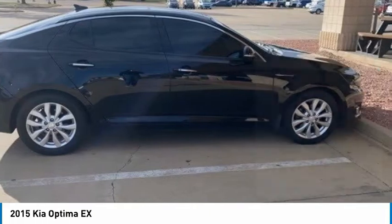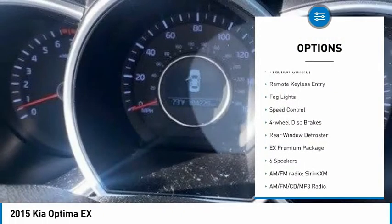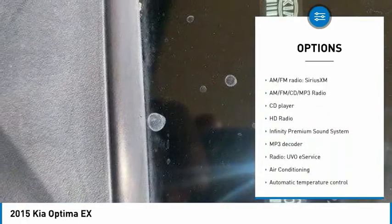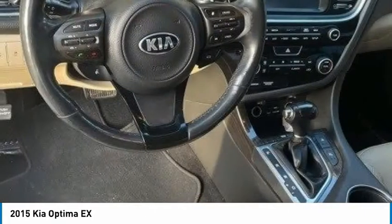Here are some of this vehicle's great options: panoramic sunroof, electronic stability control, alloy wheels, brake assist, traction control, remote keyless entry, fog lights, speed control, four wheel disc brakes, and rear window defroster.